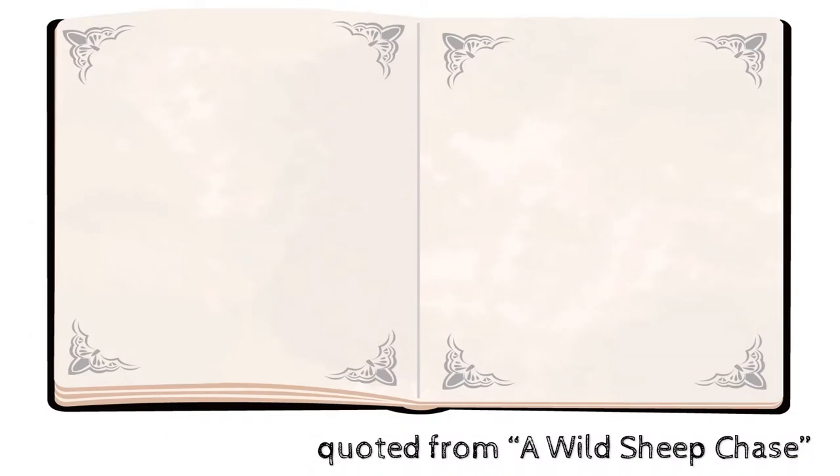The main character and his girlfriend head to the rat's villa on top of a mountain in Junitaki Township. Let's take a look at the descriptions in the work.